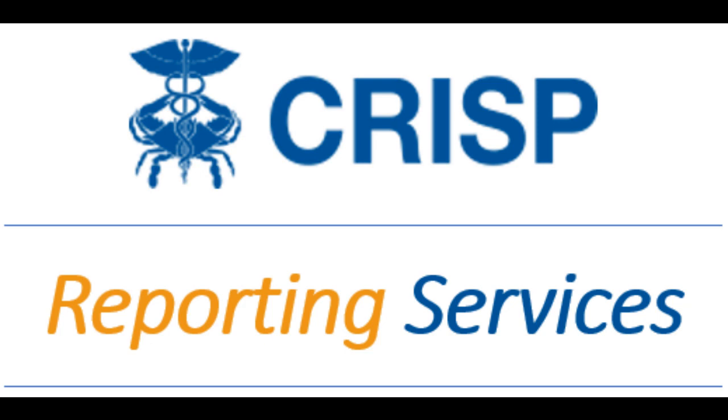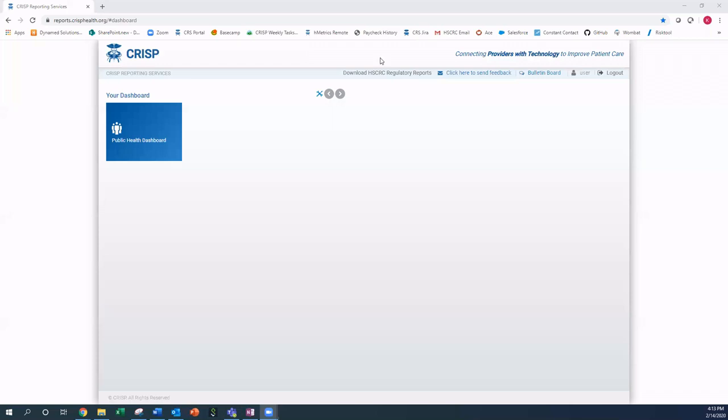In this video, users will learn how to send secure feedback to the CRISP Reporting Services team. Users can securely send in questions and comments about CRISP Reporting Services reports anytime by utilizing the Secure Feedback feature.